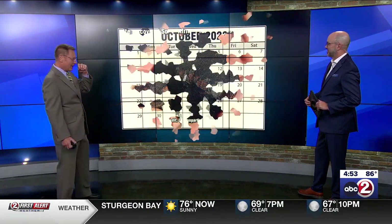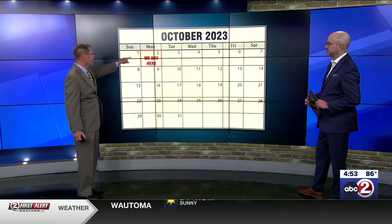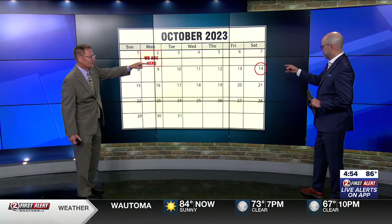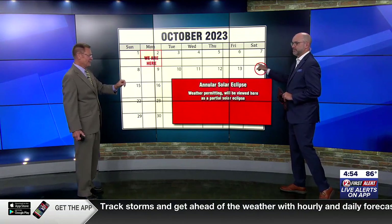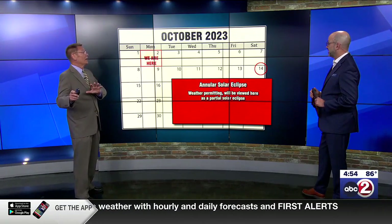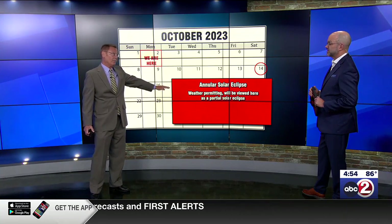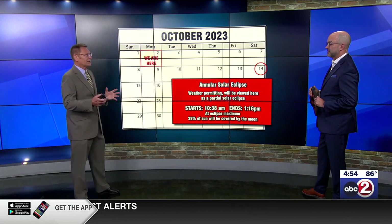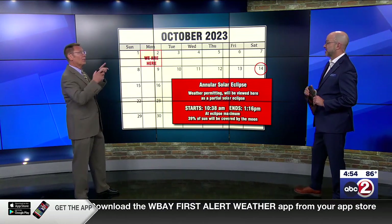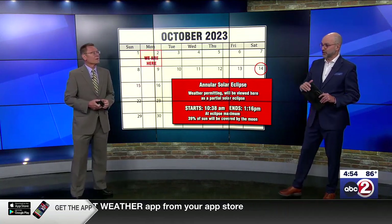We're into October — what a start to the month with this weather. It feels like August, July. We are here on Monday the 2nd. I want you to circle the 14th — it's a Saturday — because there's going to be an annular solar eclipse. It'll be visible especially in the southwestern U.S. as a total eclipse, but here, weather permitting, it'll be a partial eclipse. About 39% of the sun will be covered by the moon. We'll tell you more about this next week and help you prepare. Thank you so much, Brad. Good to see you.